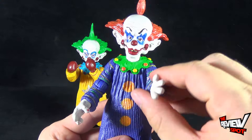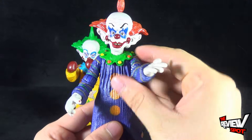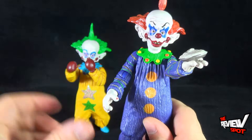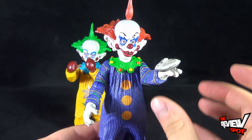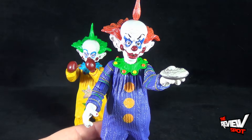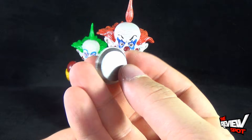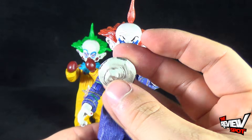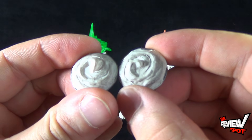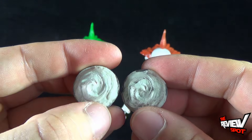The other accessory that both of them come with is a pie. You'll notice one hand is arched a certain way — that's why. You can take the pie and place it in that hand. It's not magnetized, clipped, or pegged, so it can slip off, but once you get him posed you can kind of balance the pie in his hand. Both Tiny and Shorty come with this pie, and there's some pretty decent paint on it — the tin pie plate and whipped topping on top. They are the exact same pie.